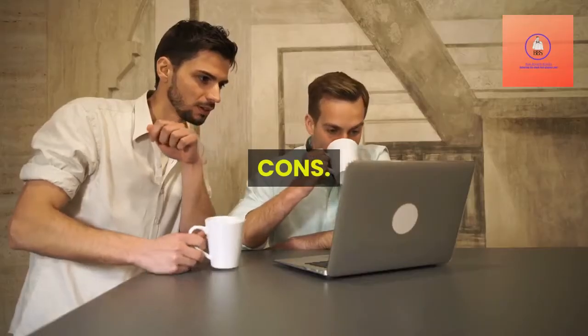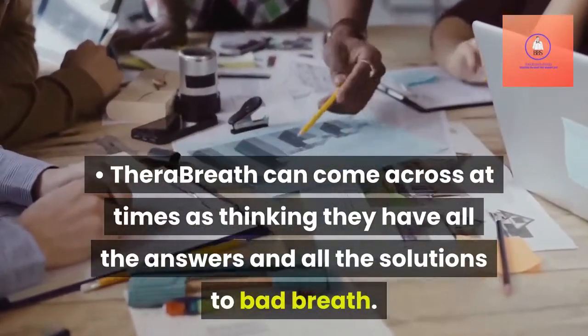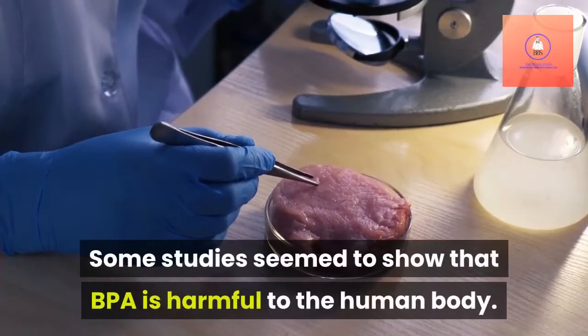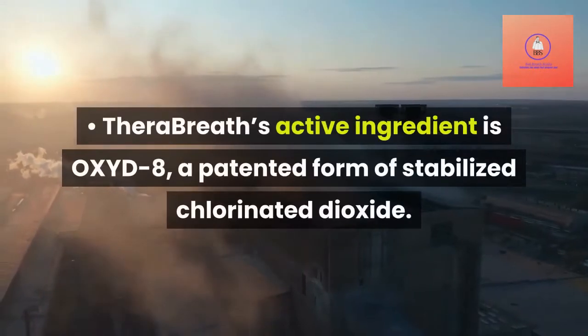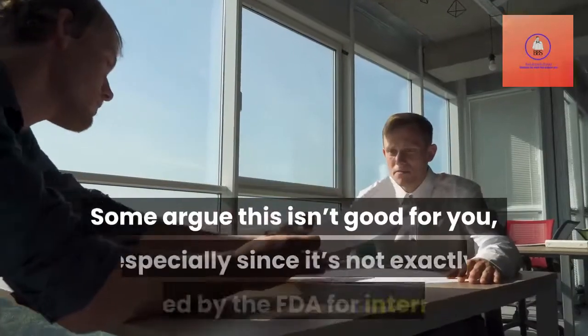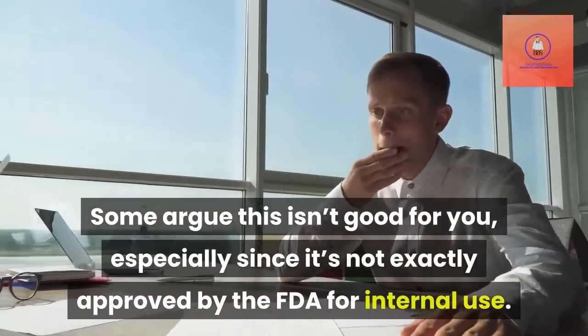Cons: TheraBreath can come across at times as thinking they have all the answers and all the solutions to bad breath. TheraBreath uses BPA to line their plastic bottles, and some studies seem to show that BPA is harmful to the human body. TheraBreath's active ingredient is OXYD8, a patented form of stabilized chlorinated dioxide. Some argue this isn't good for you, especially since it's not exactly approved by the FDA for internal use.